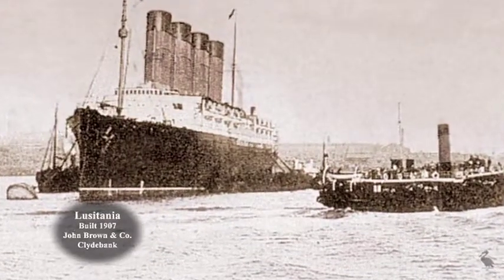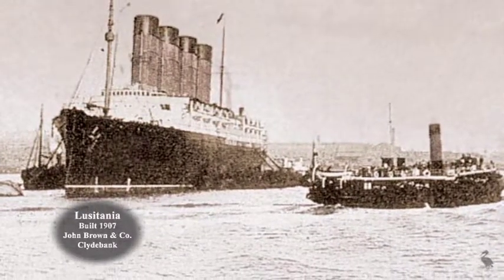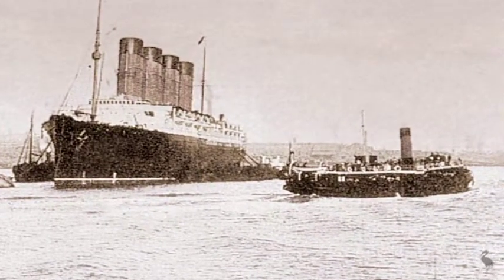The Lusitania, moored at a buoy, takes on coal from barges. The liner consumed coal at the rate of over 800 tons per day during a transatlantic voyage.